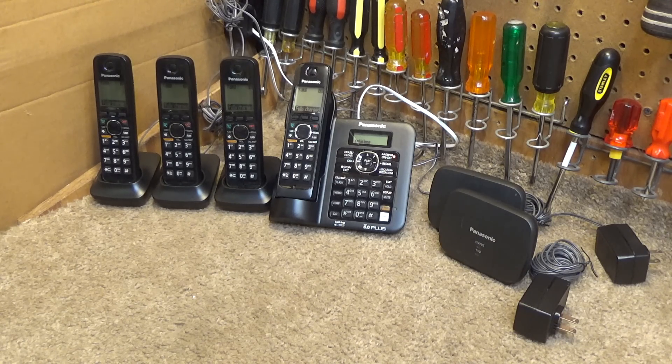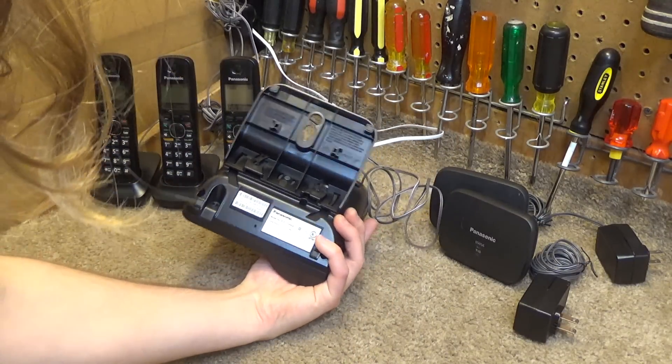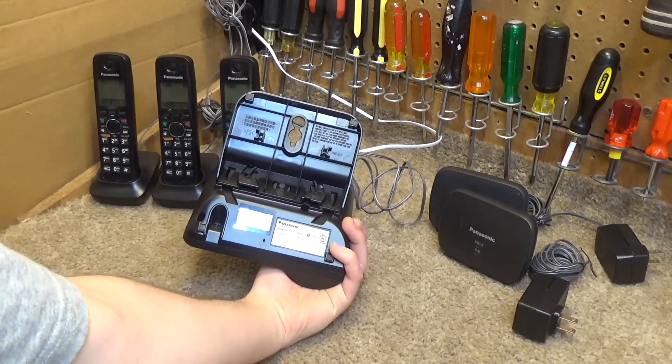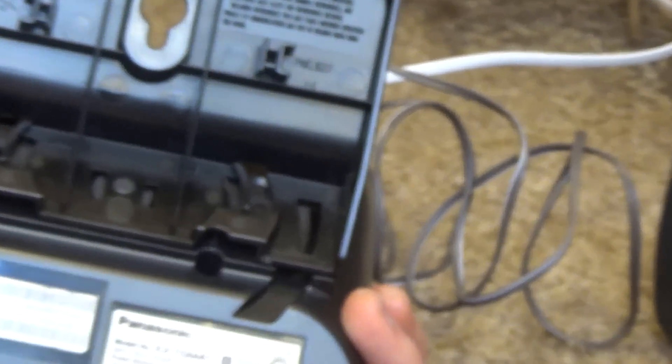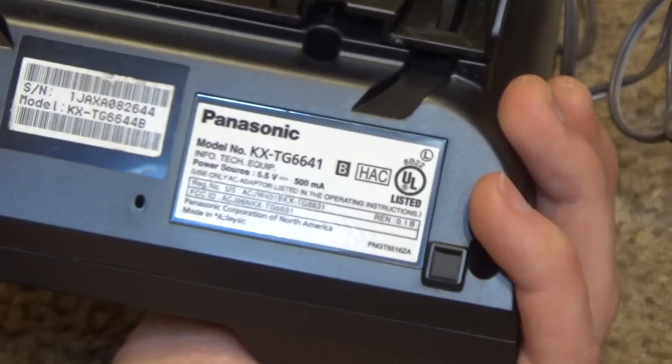Hello viewers, here is a set of Panasonic cordless telephones. This is model KX-TG6641 — let's get a good view of the information on here.